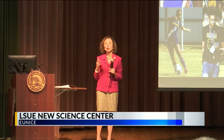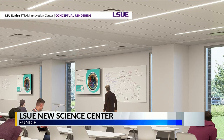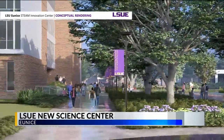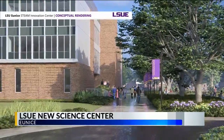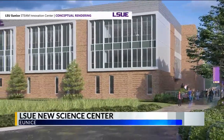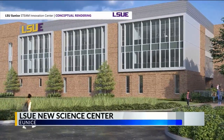The next thing that we have to do is that we will be taking this to investors, but just as importantly the legislature in the upcoming year, because our goal is to walk away with enough money to start construction. We have about a $28 million goal for the next legislative session. So just as we broke ground on a new athletic facility this summer, we hope to be breaking ground on this innovation center a year from now.